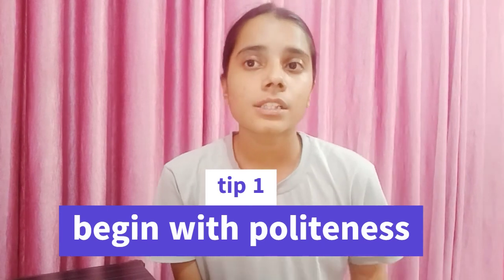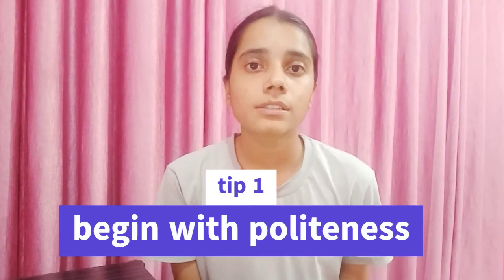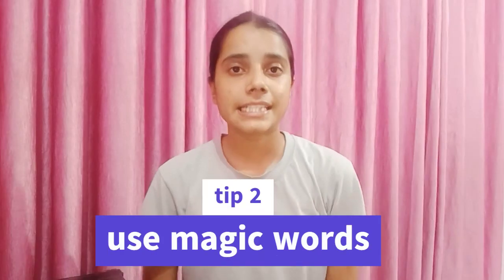Tip number one: start your conversation with some polite words. Whether you are writing an email or you are in a conversation, start with polite words like 'hello', 'hi', or 'good morning'. These words will make your conversation more polite and enhance your personality in front of the person you are talking with.